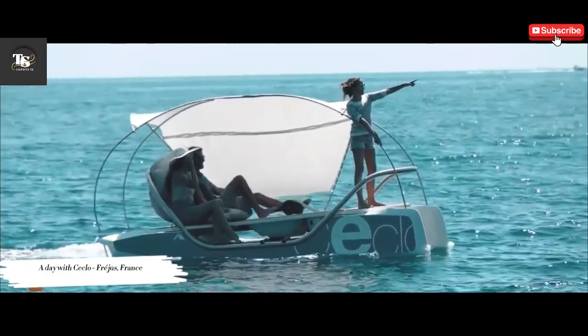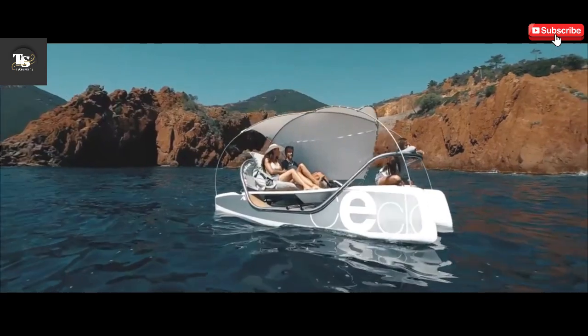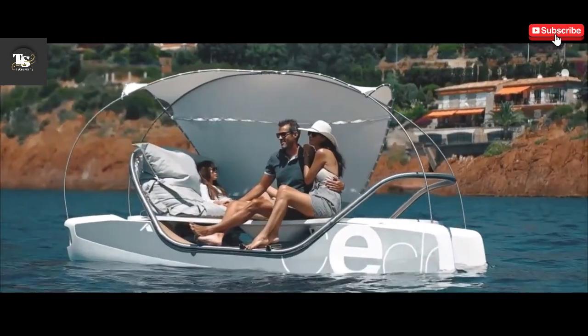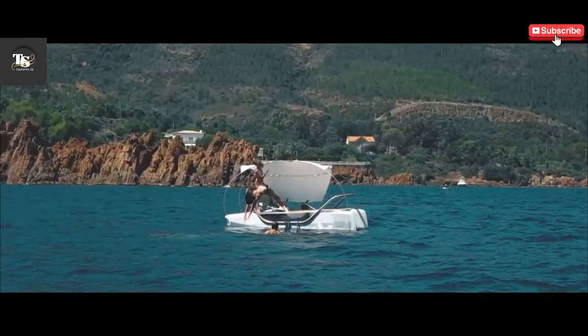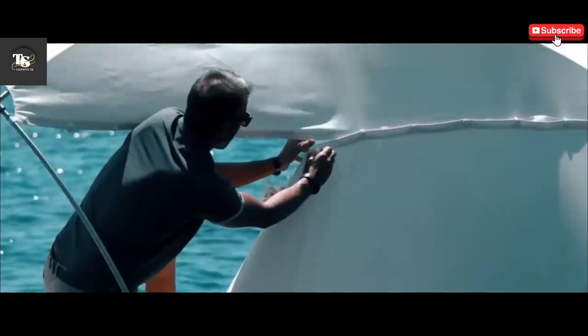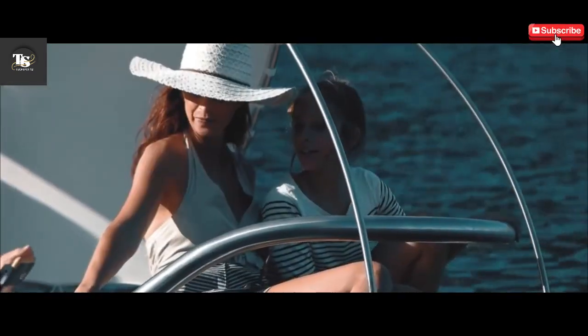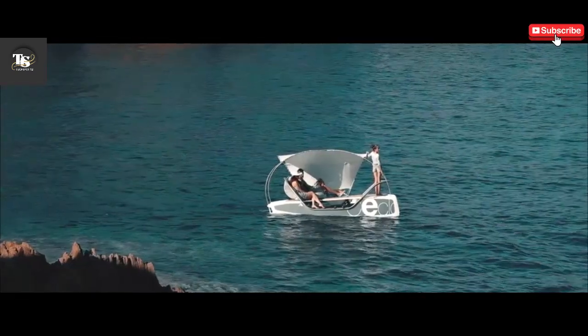An advanced electric hydrofoil board that seamlessly blends modern design with high-performance capabilities, delivering a thrilling and eco-friendly water sports experience. Designed to glide effortlessly above the water's surface, this innovative board is powered by an efficient electric motor that ensures a smooth, stable, and virtually silent ride.